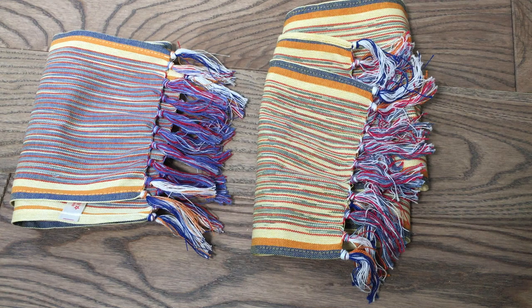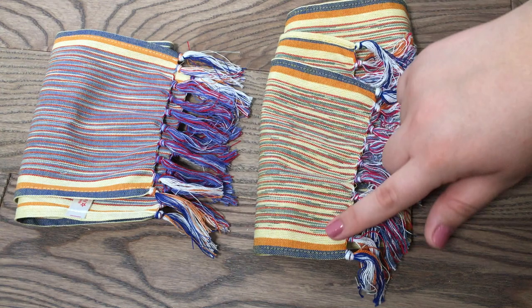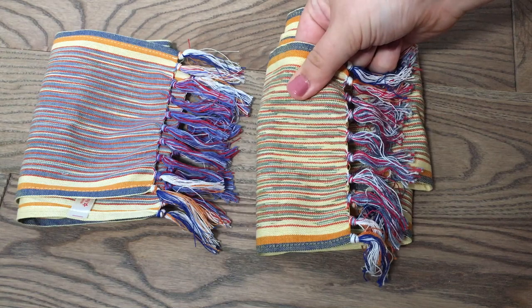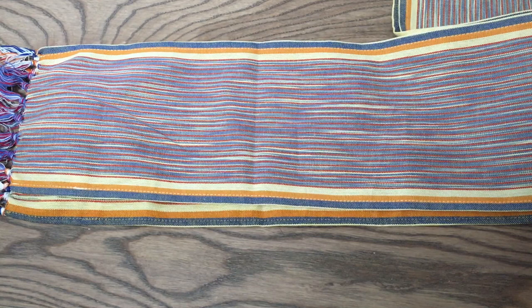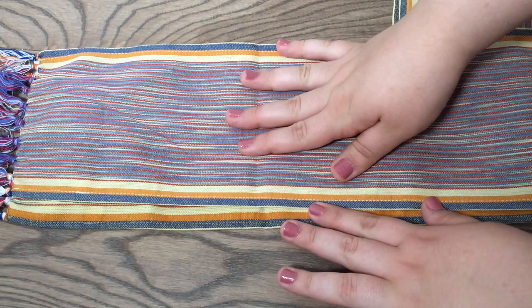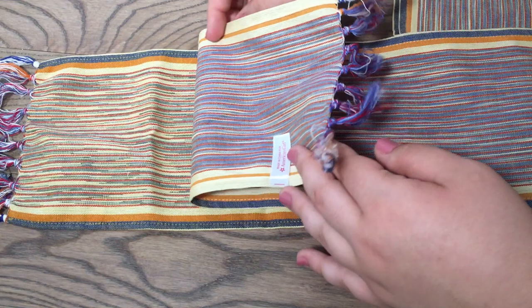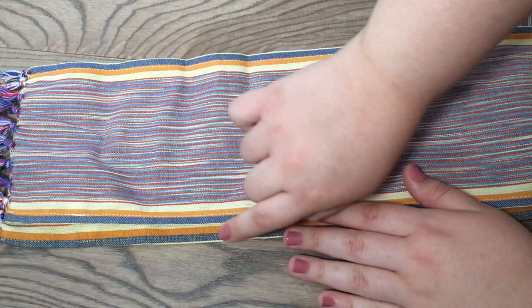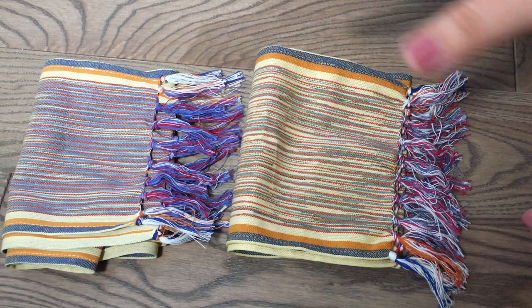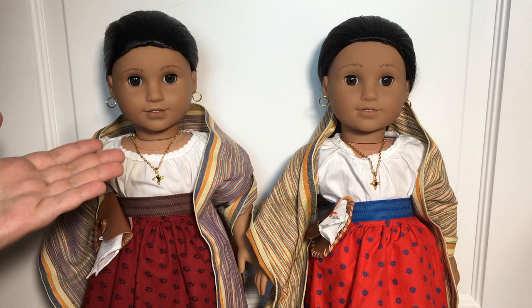The final thing we're going to compare in their accessories are their rebozos. The 35th Anniversary one and the Be Forever one both have the same design, with the exception that the Be Forever one is lighter in color than the 35th Anniversary one. The Be Forever one also feels thicker in my opinion. They are both the same length, however the 35th Anniversary one is actually more narrow than the Be Forever one — when you line up the two edges at the top, the edges at the bottom do not meet because of the narrower width. Honestly I would say these two are also pretty similar, as are all the other accessories between the two dolls.